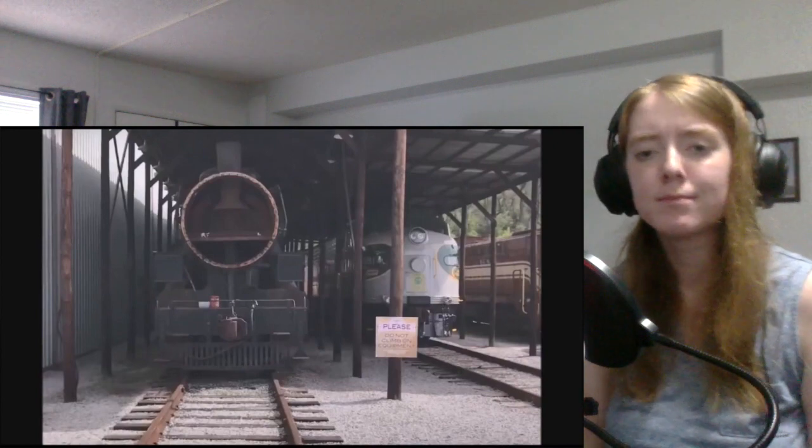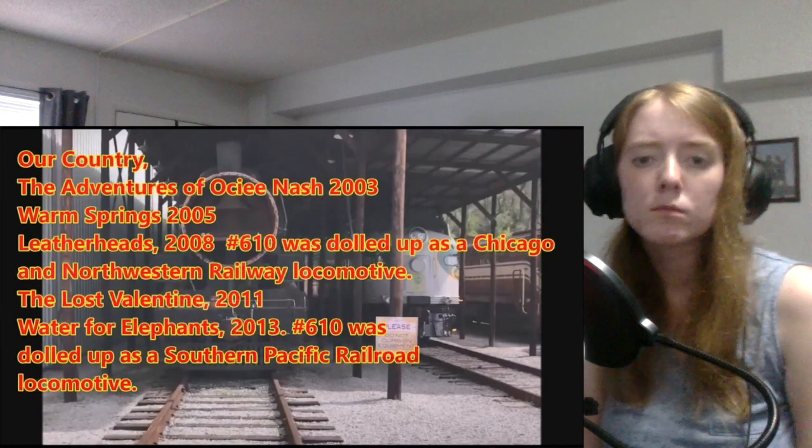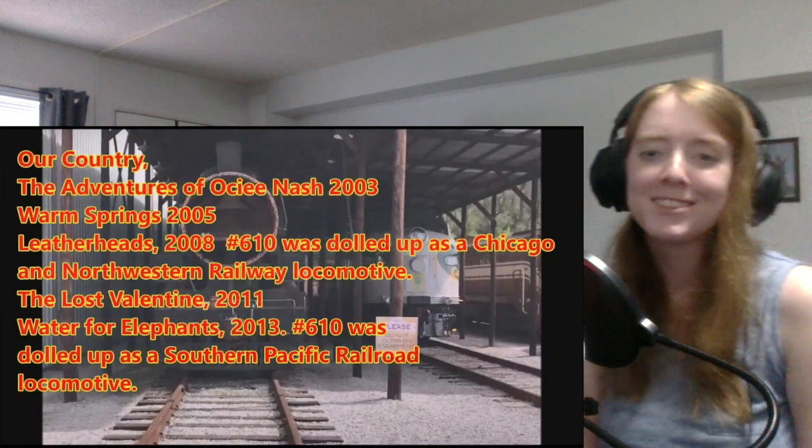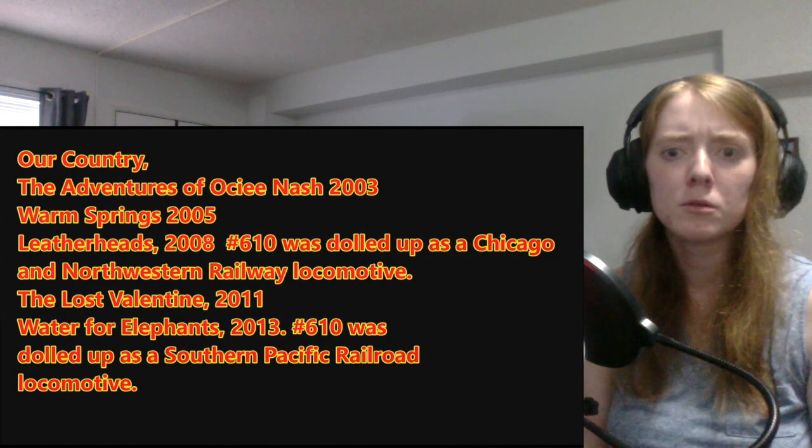On a final note, the 610 has been featured in several movies that are shown in the caption on screen. The host notes he's never seen any of those films, and observes that this section of the video was rather short — but that's okay.